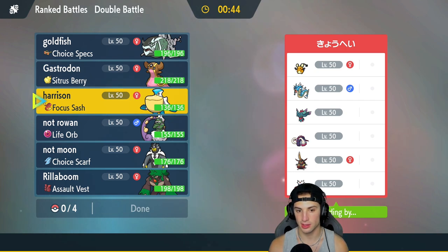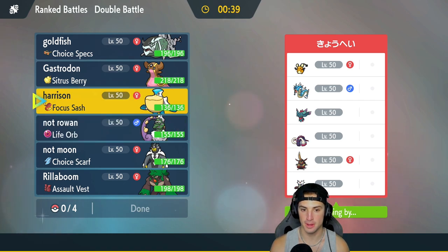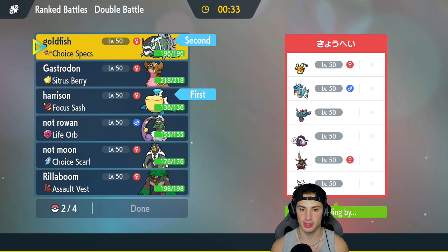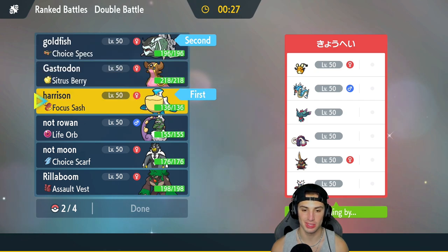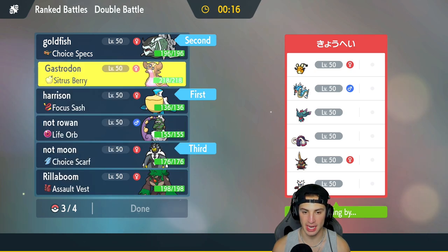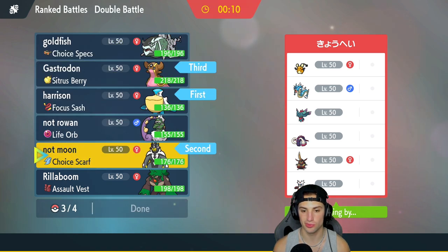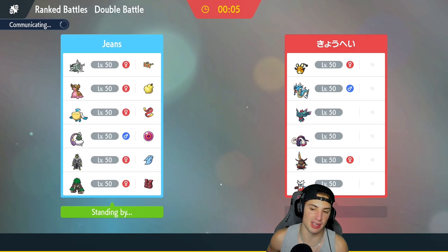From here it makes me want to lead someone who can set Tailwind — whether it be Pelipper or Tornadus — and I want to set rain. I think I'll go with Pelipper to try to set Tailwind. I'm going to bring the heavy rain squad here, so let's go with all of them.